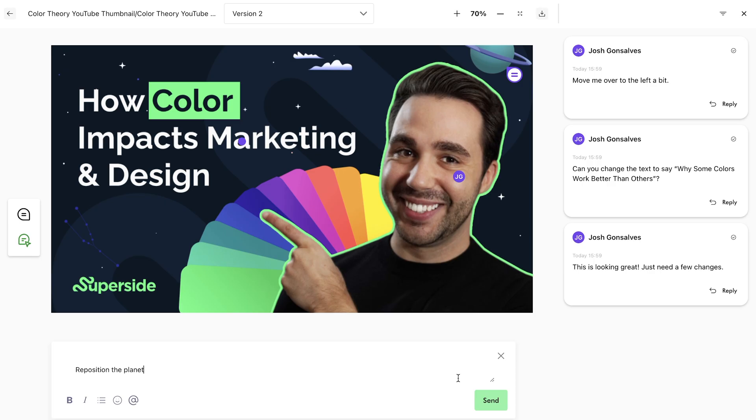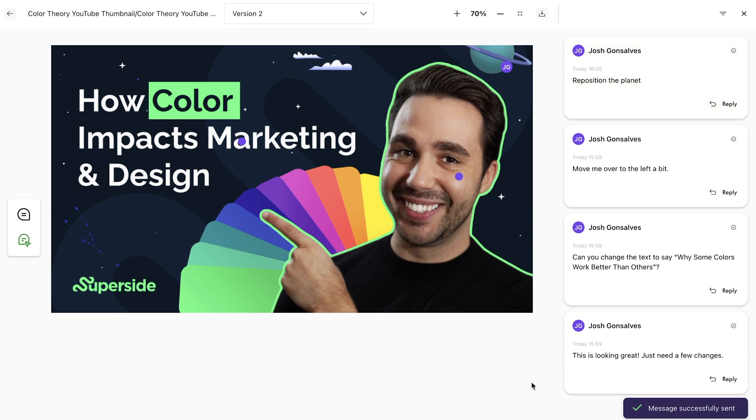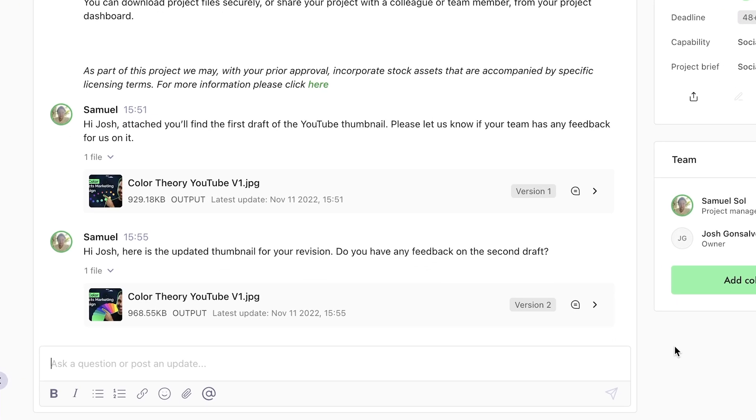Okay, you're going to love this. For Superside customers, collaboration just became a lot easier with our asset versioning and commenting features. With these tools, you can easily give and gather feedback in one place, improve feedback loops and shorten timelines.